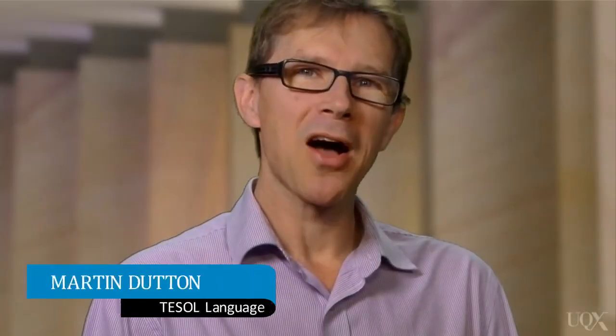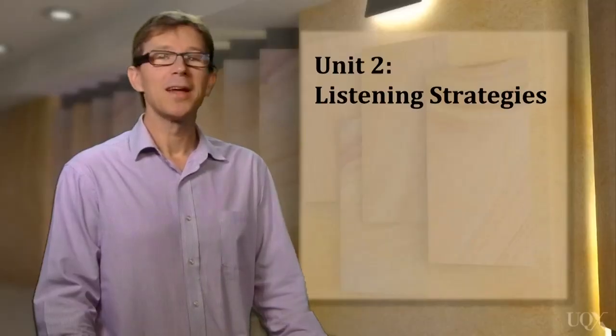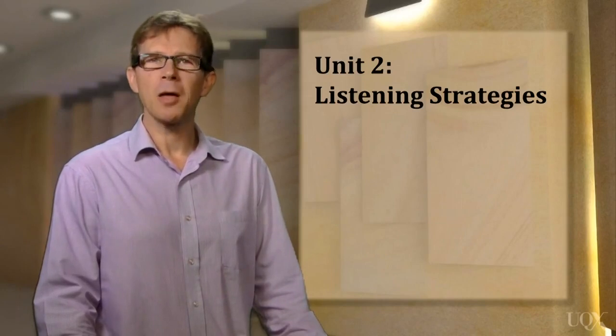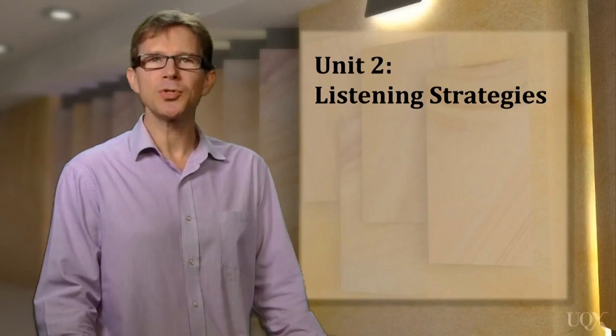Do you remember how many times you're allowed to listen in the IELTS listening test? Only one time. Understandably, many candidates find this very challenging, but there are ways that you can manage this feature of the test. In this unit, Listening Strategies, we're going to find out about some of these techniques and also get some practice in using them.